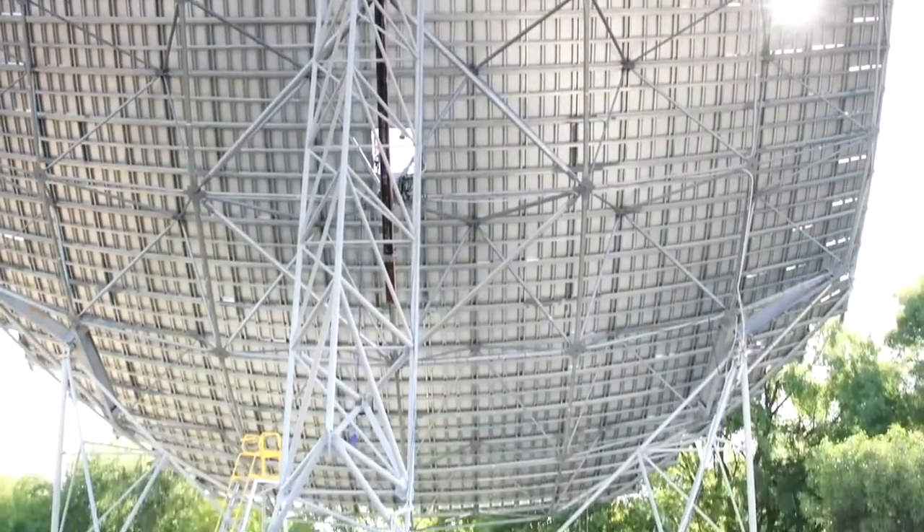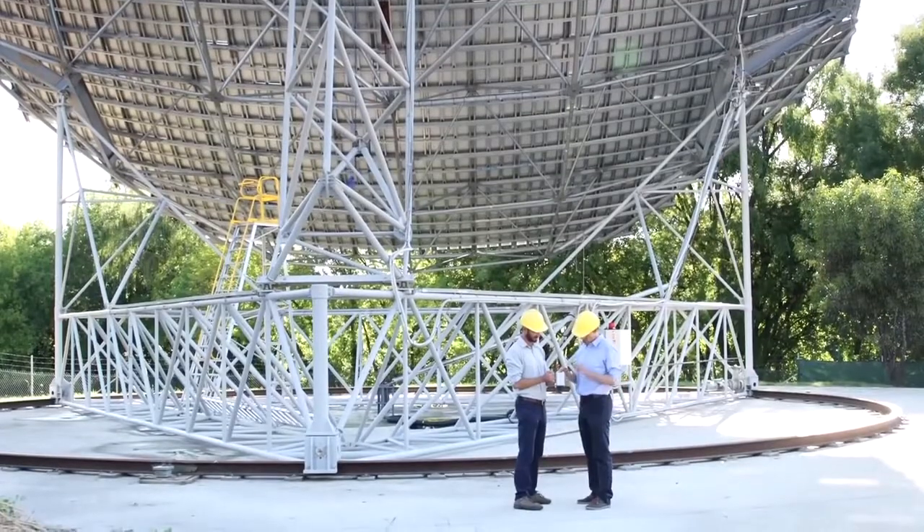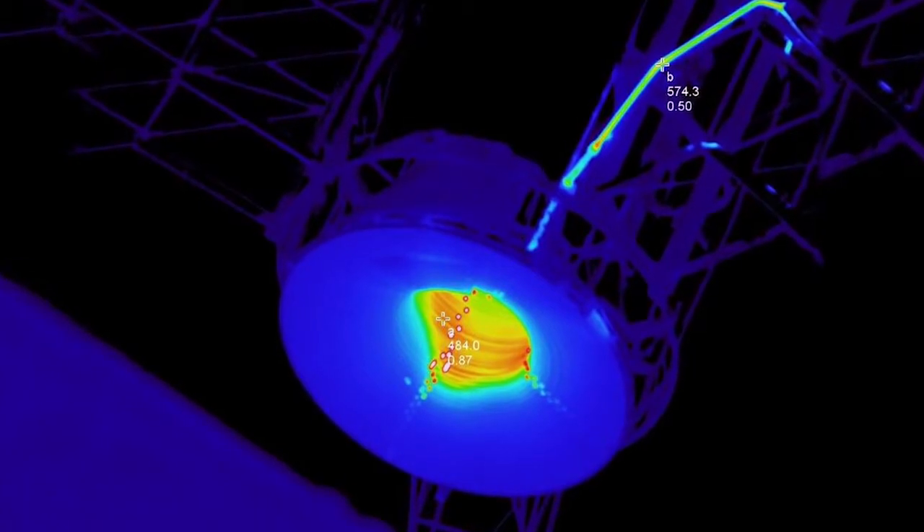Solar thermal has the advantage that it can provide storage — it has storage integrated with the technology. The way we store energy for this kind of system is in the form of molten salts. These heat up to 560 degrees or so, and then when you want the heat you can produce steam and run it through a turbine, so you can produce power whenever you need it.